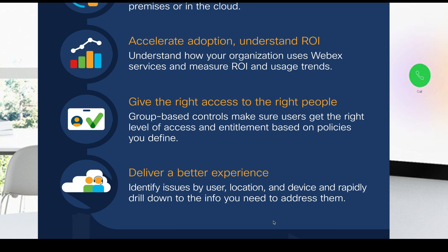It also allows you to accelerate adoption and understand ROI. With WebEx services, you can measure different types of trends to make sure that you're seeing the adoption for the purchase that you made. And you can give the right access to the right people with policies that you define. This is an overall better experience for you, your end users wherever they may be, and a better management experience for the entire organization.